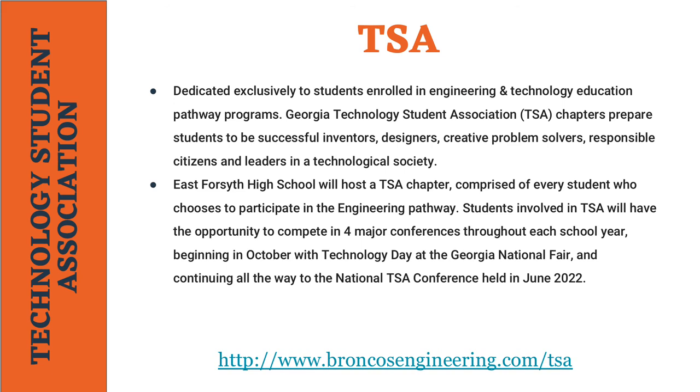Technology Student Association, or TSA, is the student organization dedicated to students enrolled in the Engineering and Technology Pathway. Georgia TSA chapters prepare students to be successful inventors, designers, problem solvers, and responsible citizens and leaders in our society. East Forsyth High School will host a TSA chapter comprised of every student who chooses to participate in the Engineering Pathway.